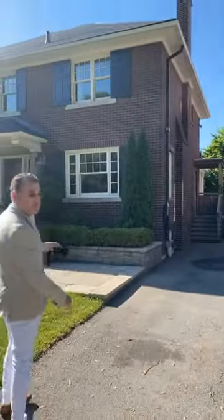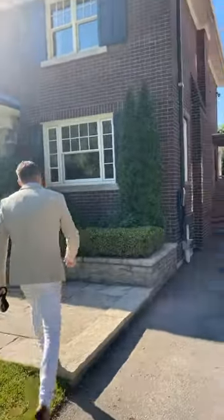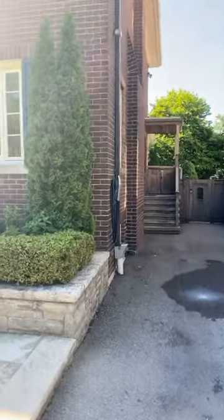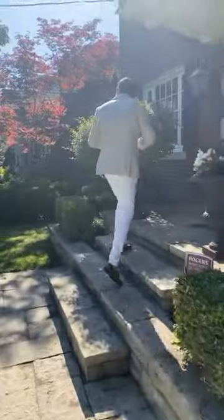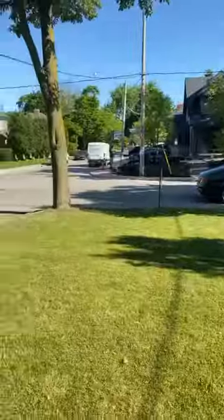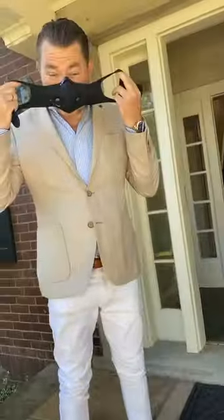As you can see, it's a gorgeous Redbrook Georgian home. I'm going to have to mask up because people do live in this house, so we have to be COVID careful.